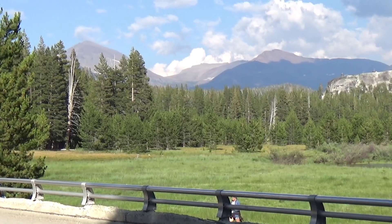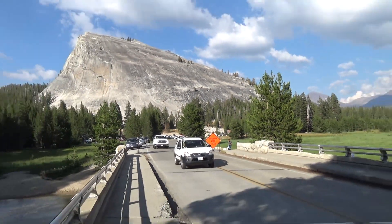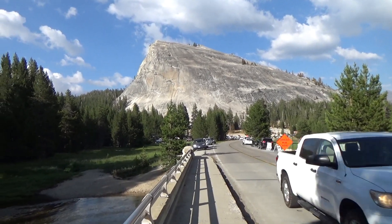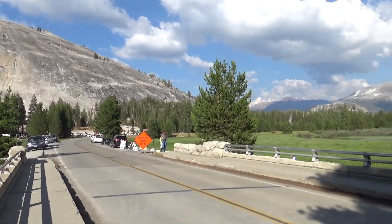Now we're on Tioga Road. There's part of the meadow. This is the main road that drives through the park. Such a drive, huh? It's 60 miles of just that basically — all this kind of stuff.